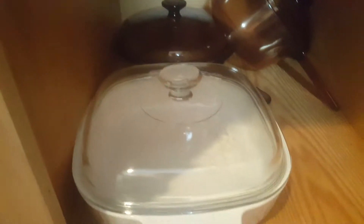Is this locked? Nope — all kinds of good stuff in here. Some more pots — one, two, three, four in there — some lids, and a trash can.